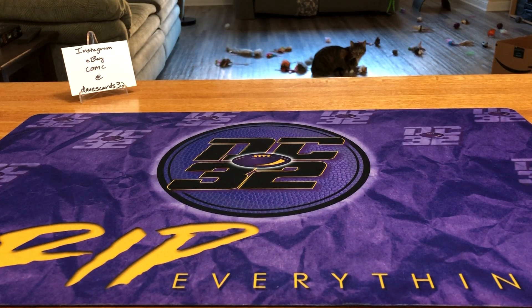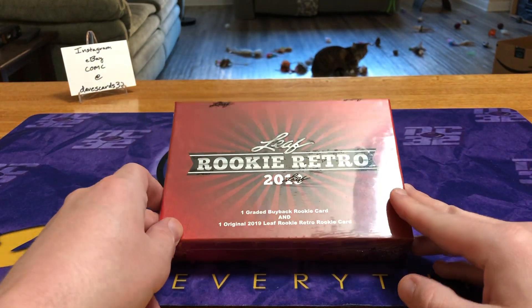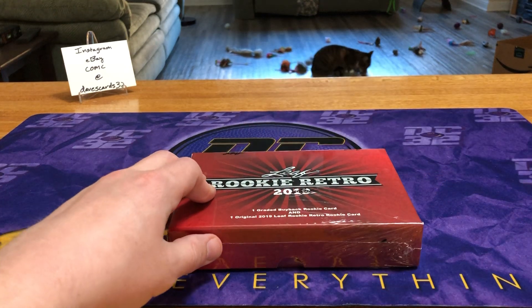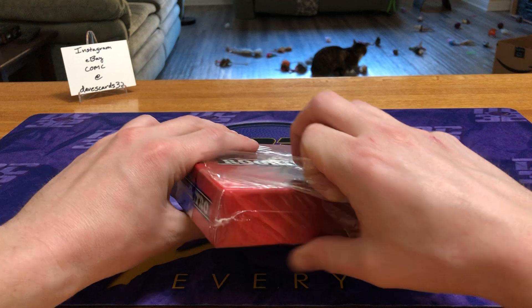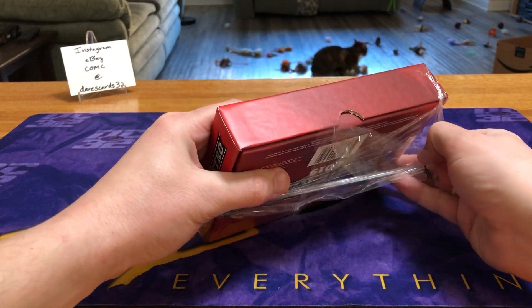What's going on, my dream team — Dave and Little Sunday coming back at you with case number four of 2019 Leaf Rookie Retro. This is box number five, so we're halfway through after this box. I love this product — I think it's been a great value and we've gotten a great variety of cards, from basketball to baseball.